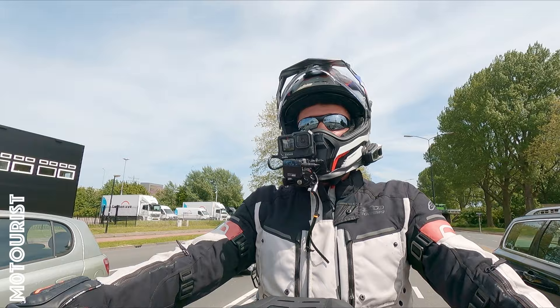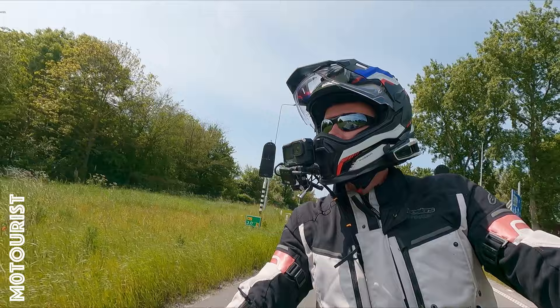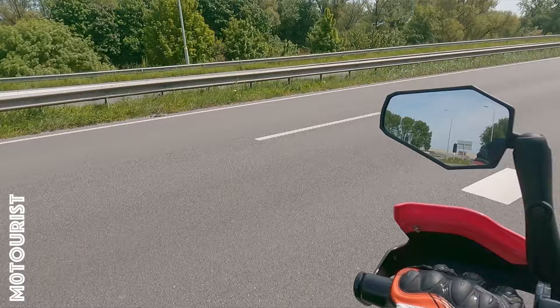We lost quite a bit of time with the clutch cable, which was unfortunate, but those are things in life. We'll see if there are still a few water towers left on the route — I have no clue. Otherwise, just enjoy the ride. The sun started shining again, so happy days!